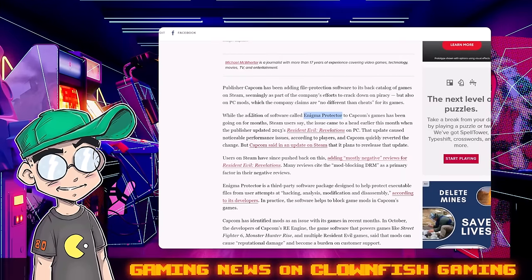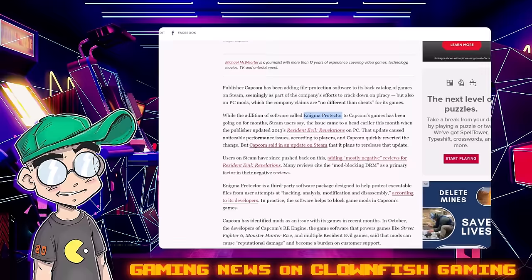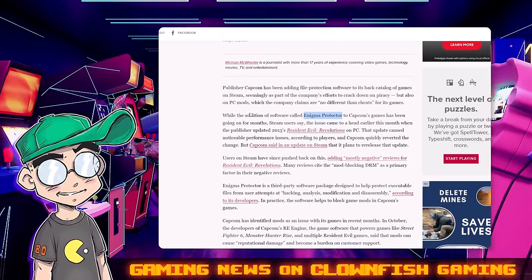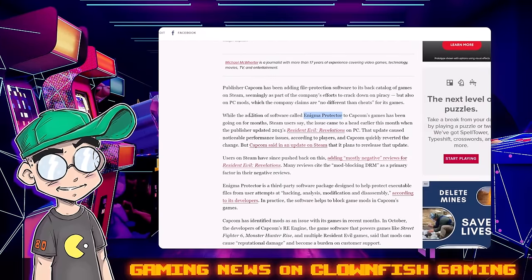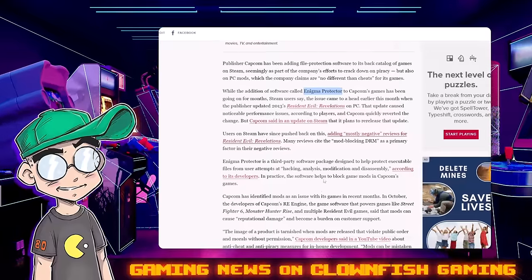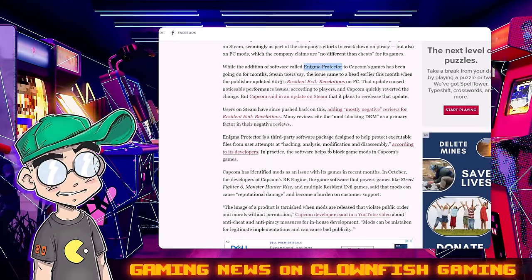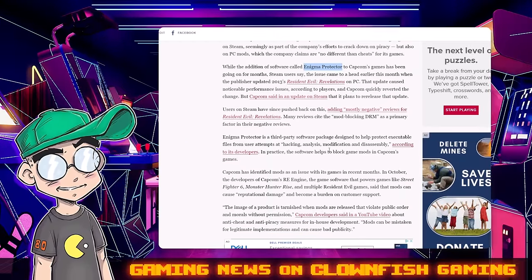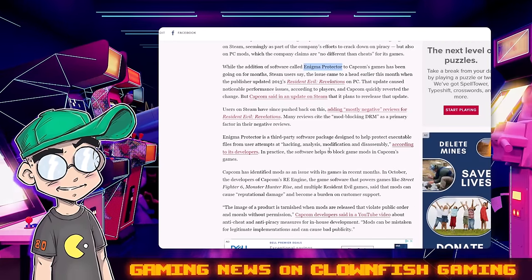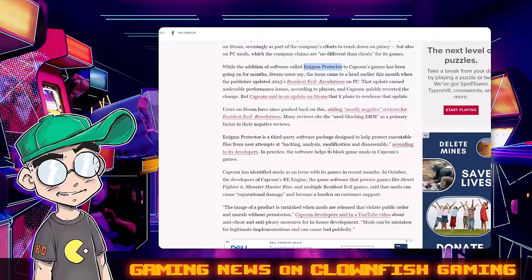And this game is over 10 years old. That update caused noticeable performance issues, according to players, and Capcom quickly reverted the change. But Capcom posted an update on Steam saying it plans to re-release that update. Users on Steam have since pushed back, adding mostly negative reviews on Resident Evil Revelations. Many cite the mod-blocking DRM as a primary factor for their negative reviews.